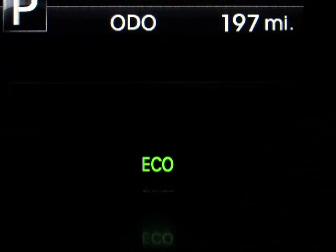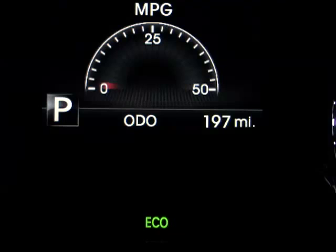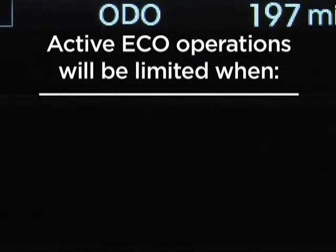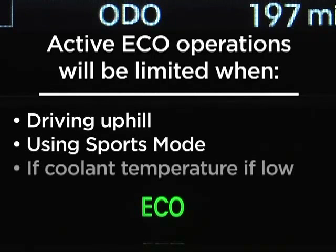When the active ecosystem is activated, it will remain on even when the engine is turned off and restarted. To turn the system off, press the active Eco button once again, and the Eco light in the instrument cluster will go off. Just remember that there are certain conditions when the system's operation will be limited even though the Eco indicator light is still illuminated. These include driving uphill, using sports mode, or if the coolant temperature is low.